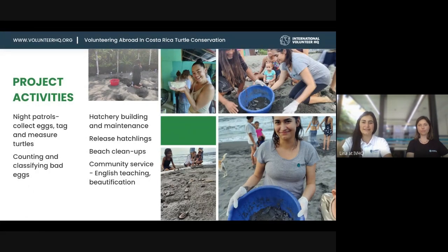Other activities include digging up nests that didn't hatch and classifying the bad eggs — sometimes they get bacteria or fungus inside, which helps build the knowledge base for conservation. There's also hatchery building, surveillance of the hatchery 24 hours a day during season, and releasing hatchlings into the ocean. Releasing the hatchlings was one of the highlights of my trip.